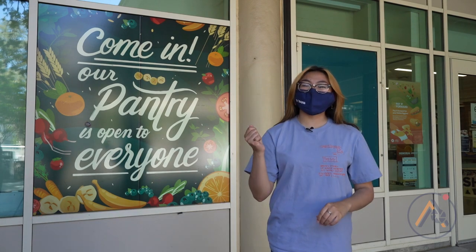Today we're here to pick up our ingredients for the meal that we'll be using for our social distance picnic. Just bring your student ID and approved daily symptoms survey and you're good to go!